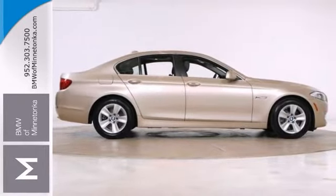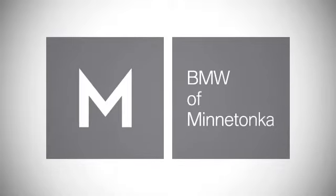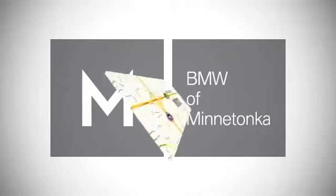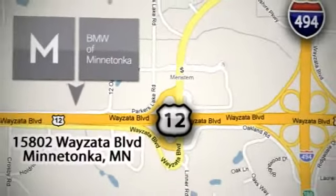Come see it for yourself today. BMW of Minnetonka, the Twin Cities' only locally owned and operated BMW dealership. We're conveniently located at 15802 Wayzata Boulevard in Minnetonka, Minnesota.